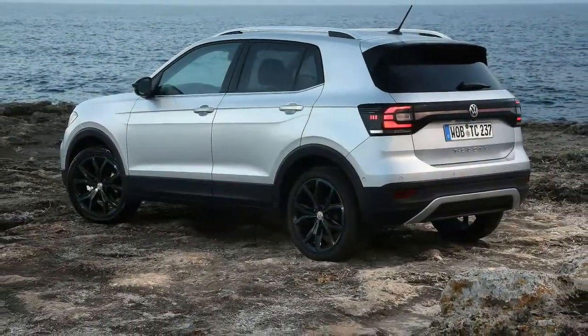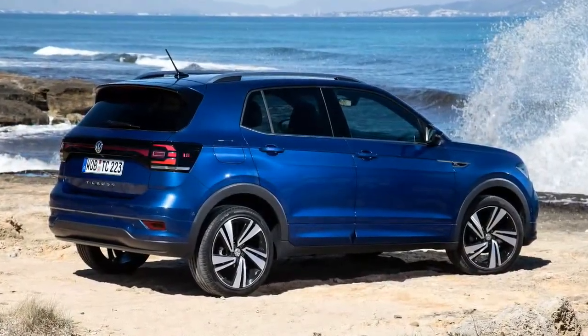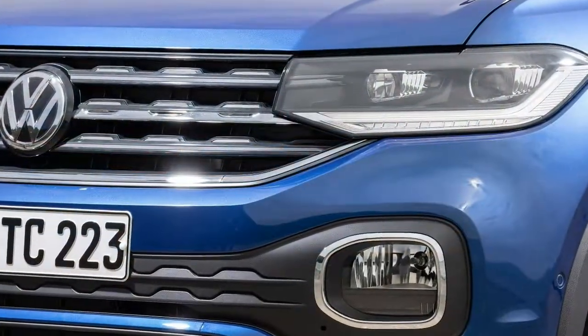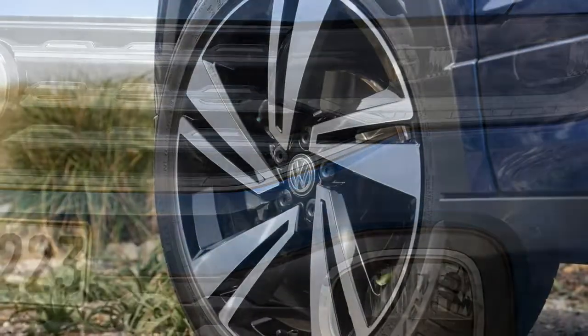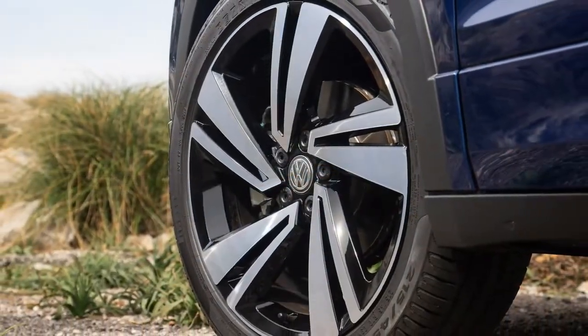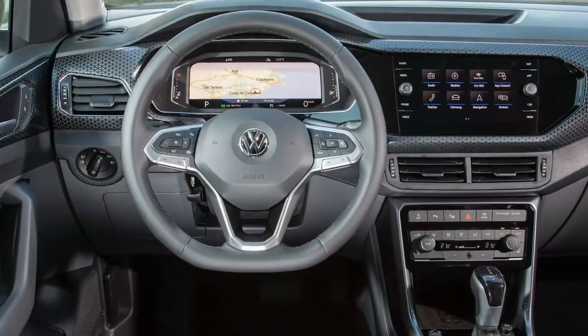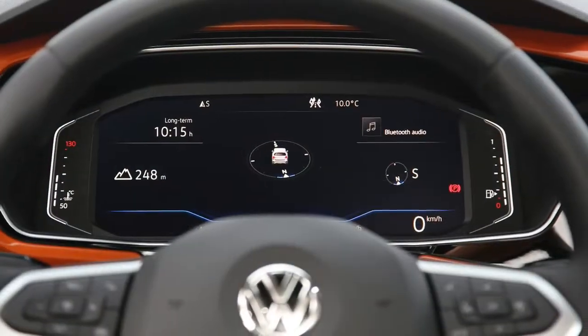A 300-watt Beats stereo audio system is on the options list. Despite its modest market position, standard active safety technologies include forward automated emergency braking with pedestrian detection, blind-spot monitoring, and lane departure warning. Adaptive cruise control and an automated parking assistant cost extra, as do LED headlights to match the standard LED taillights.